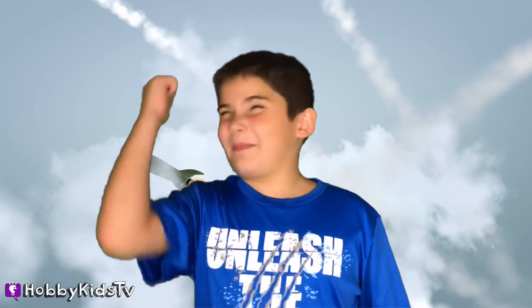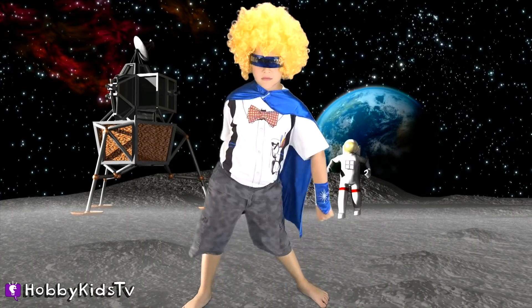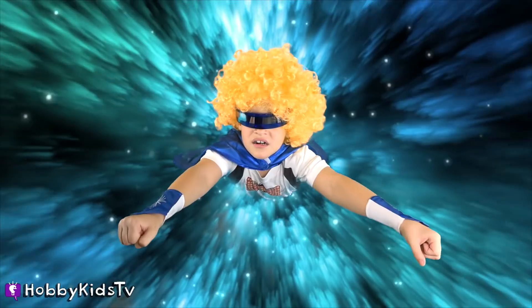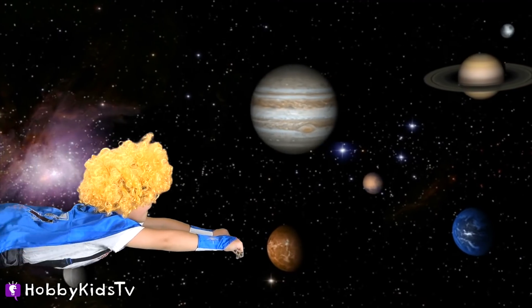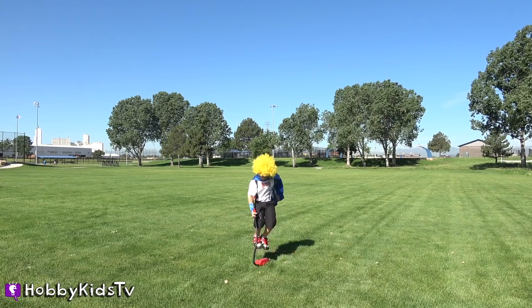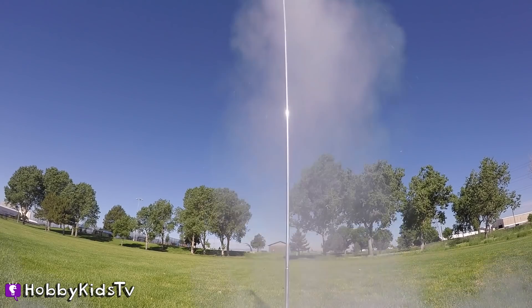Hobby Rockets! You want to learn more about rockets? He's been to the moon. He's even danced on it. He comes from the future, across space, across time. He's flown through the galaxy. He's Hobby Rocket. It's not rocket science — or maybe it is. Hobby Kids TV.